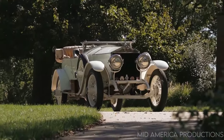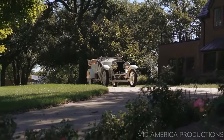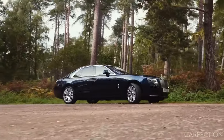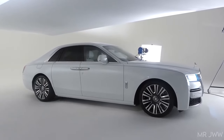Rolls-Royce has been known since its genesis as a coach-builder of ultra-luxurious rides for ultra-wealthy people. There has been a long-running dedication to making sure this vehicle is one of the most luxurious and comfortable vehicles on the market without losing its power and technology.